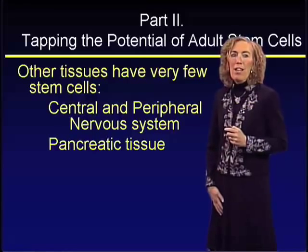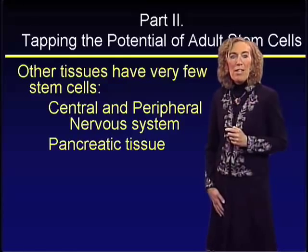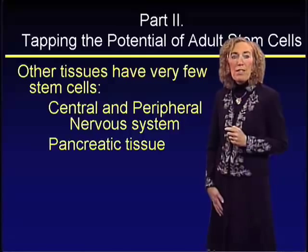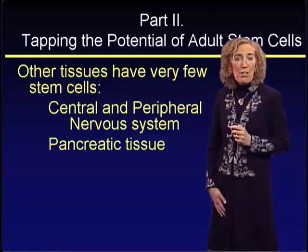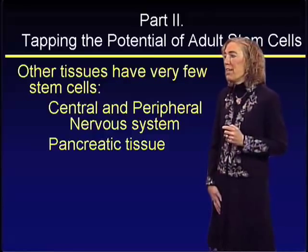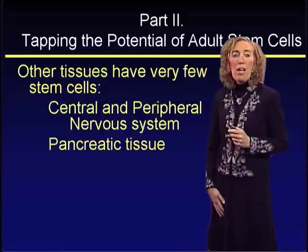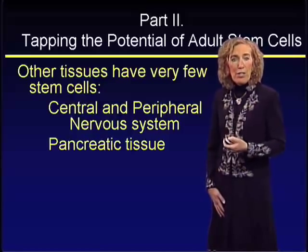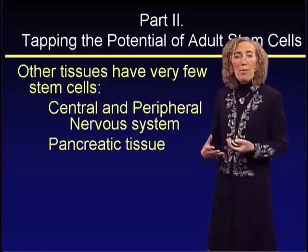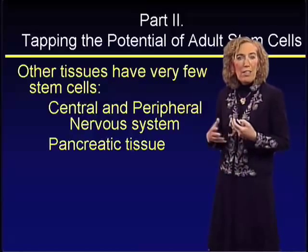Other tissues, though, have very few stem cells — the cells of the central and peripheral nervous system. In fact, it's only in the last couple of years that we've even known there are stem cells in the adult nervous system. Pancreatic tissue is even more problematic. Doug Milton's laboratory has been studying pancreatic islet formation and found that the only way to get islets is by damaging existing islets to produce more. There appear not to be any multipotent adult stem cells that could regenerate an islet.